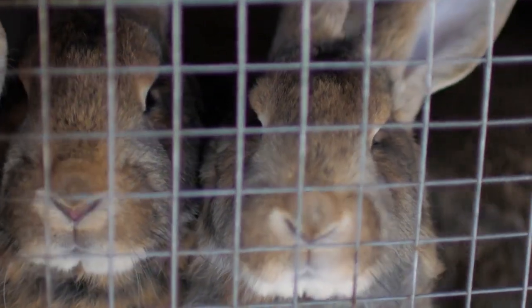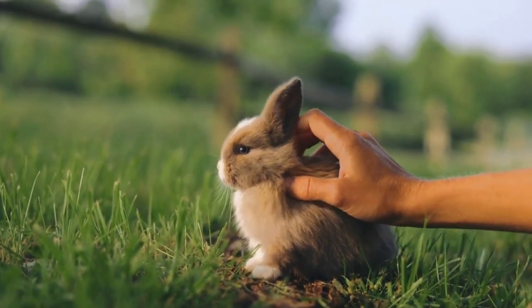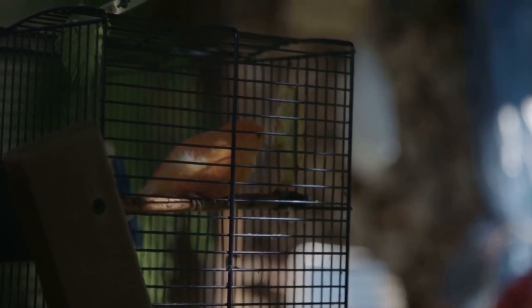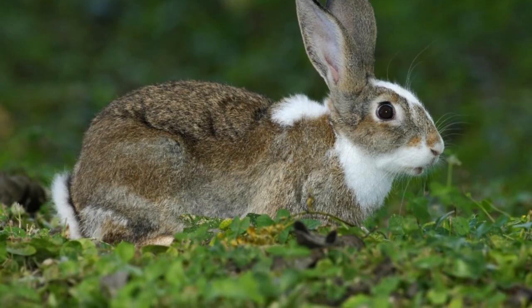To provide the best care for your Angora rabbit, it's crucial to understand their unique characteristics. These rabbits are known for their beautiful, long, and soft fur, which requires special attention. They come in various breeds, such as English Angora, French Angora, and Giant Angora, each with its specific care needs.